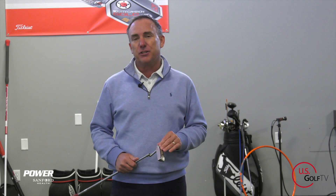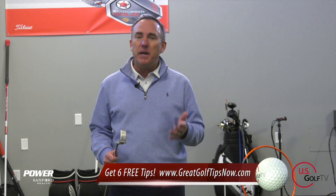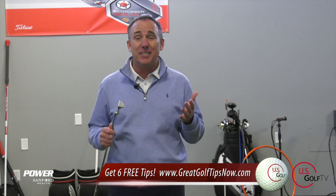I'm PGA teaching professional Todd Cope, Director of Instruction for US Golf TV and the Sanford Power Golf Academy. Rolling the rock and making putts is one of the things we love about the game, but one of the most frustrating things is when you can't buy a putt. I've found over the years of coaching that a lot of times it has to do with inconsistent setup when we get ready to hit a putt — that's what we're going to talk about today.